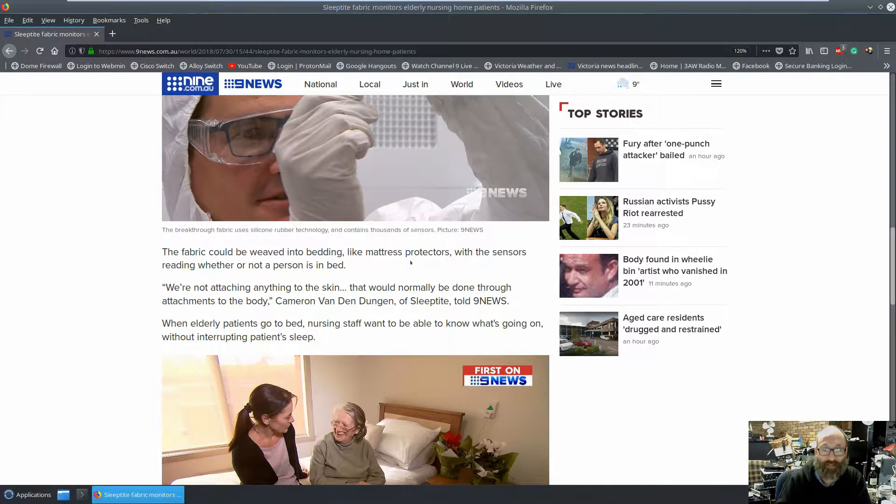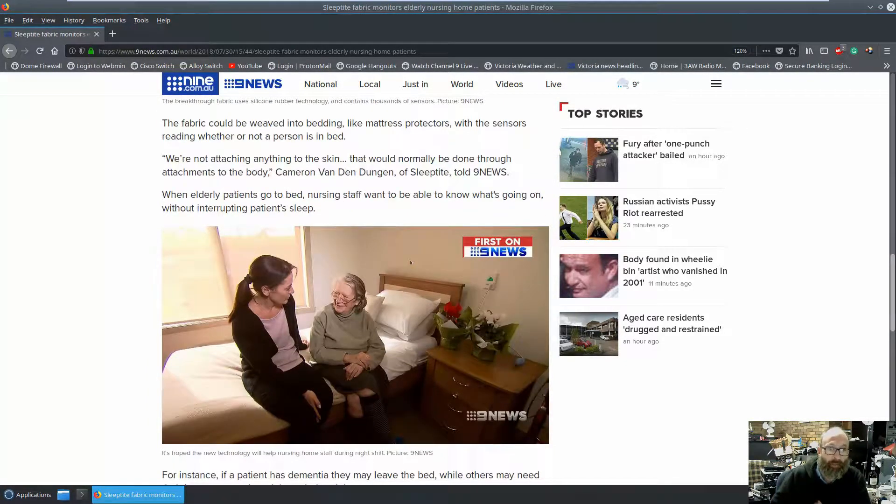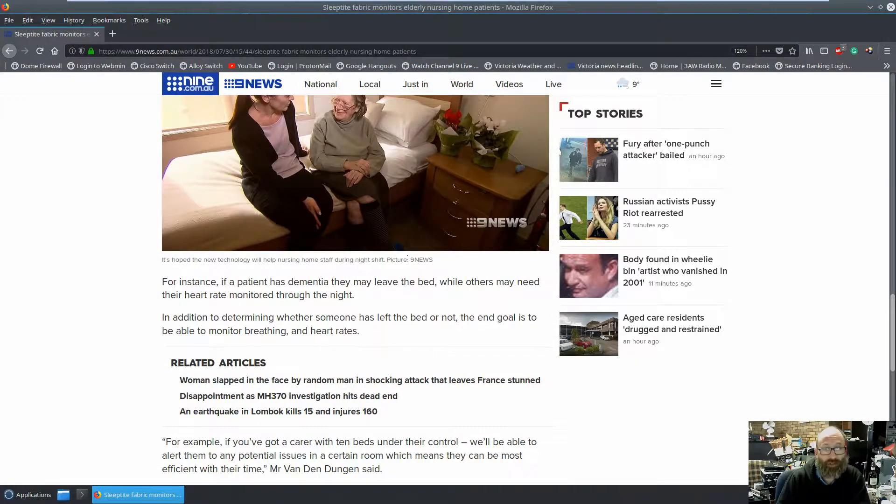Quote: 'We're not attaching anything to the skin, that would normally be done through attachments to the body.' Close quote — Cameron Van Den Duggan of Sleep Type told Nine News. When elderly patients go to bed, nursing staff want to be able to know what's going on without interrupting a patient's sleep. Certain aged care facilities run like hospitals, doing rounds every two or three hours, checking patients. If a patient has dementia they may leave the bed, while others may need their heart rate monitored through the night. The end goal is to be able to monitor breathing and heart rates.